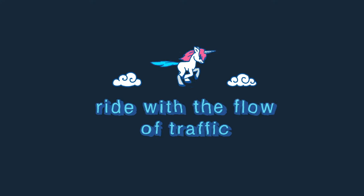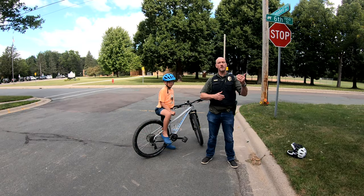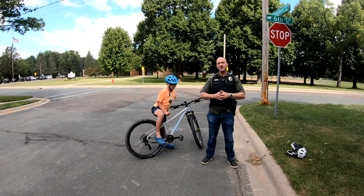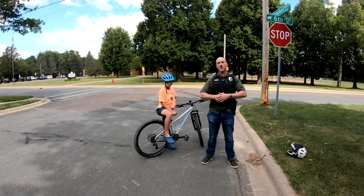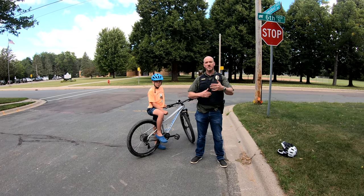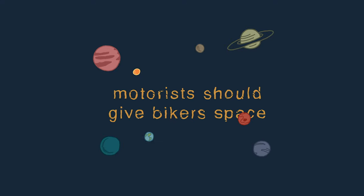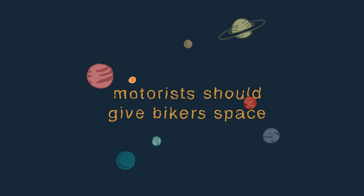A lot of people like to walk against the traffic when walking down the road, which is fine as a pedestrian because then you can see traffic coming at you. A lot of people advocate doing the same thing with bikes, but technically that is not something you should do. The law requires that bikes go the same way as traffic, and it's really important because then drivers aren't surprised by things coming at them.